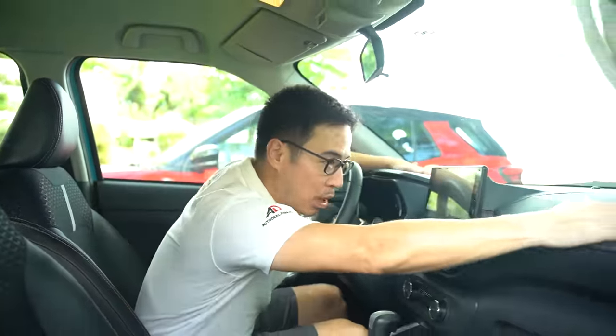Before heading to the driving portion, please like and subscribe to the channel — we love creating these videos for you guys.